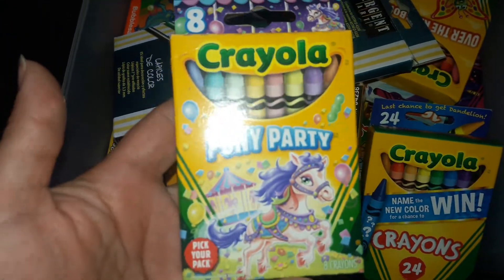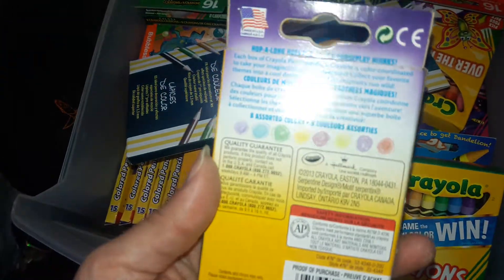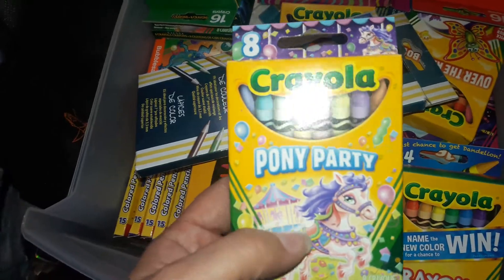This one is called Pony Party. It's got eight crayons in it. I actually got this from Target.